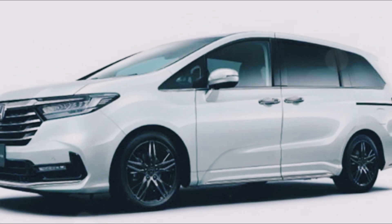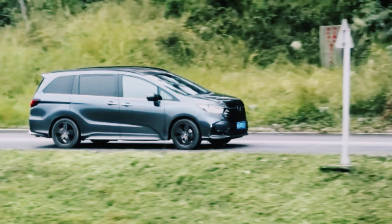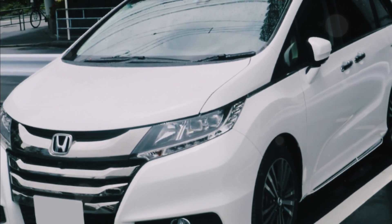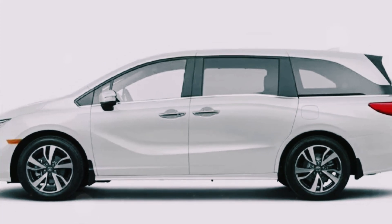Imagine sleek new headlights, a refreshed grille, and maybe even some fresh wheel designs. And for those of you who love to add a personal touch, get ready for new color options that'll make your Odyssey Hybrid stand out on the road. But wait, there's more — while the exterior gets a makeover, the heart of the vehicle, the mechanical aspect, is staying true to its reliable roots.